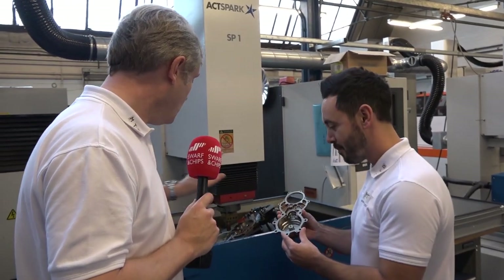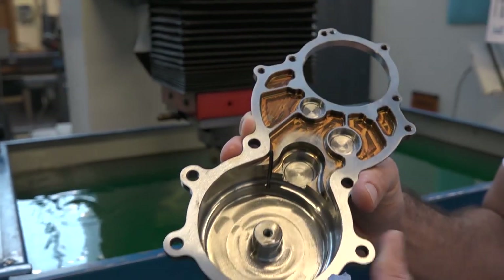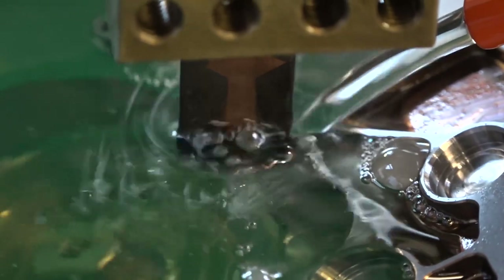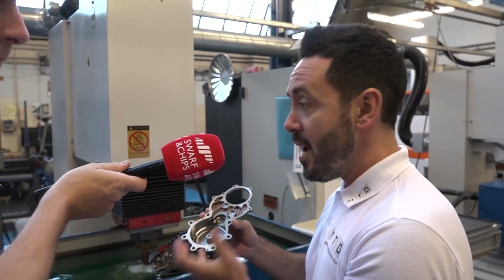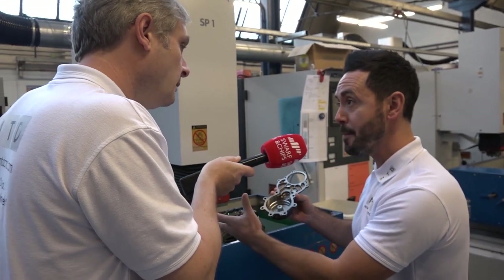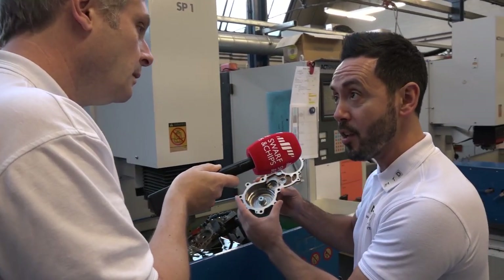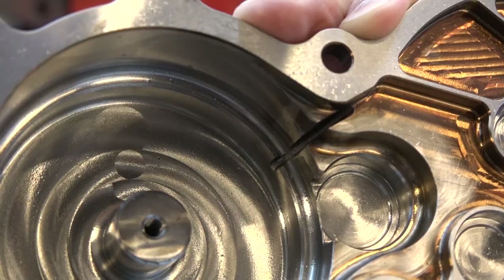I'm going to have a chat with Geo about EDM sink. You've got a great component here — what's actually occurring? This is a very complex component. They're spark eroding this slot on a two-way compound angle. Why wouldn't you mill it? You could mill it but it would take forever, and you'd have to use very thin end mills that could break. So they're doing this effortlessly on the spark erosion machine.